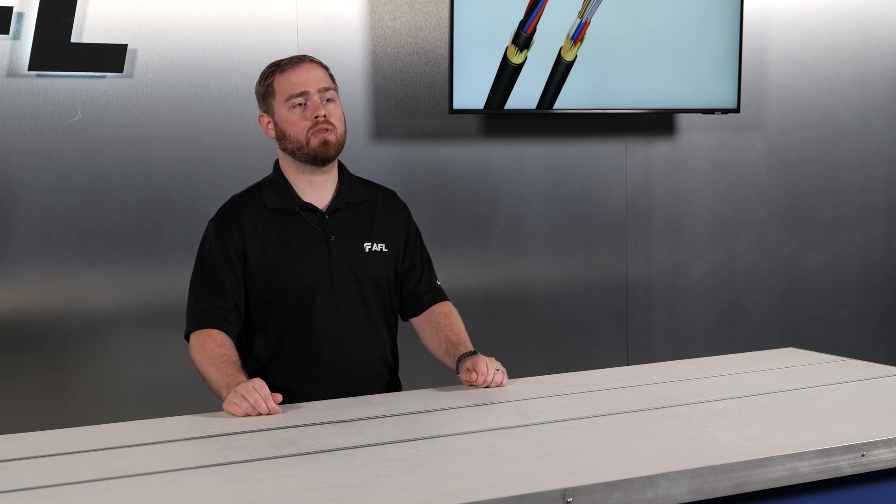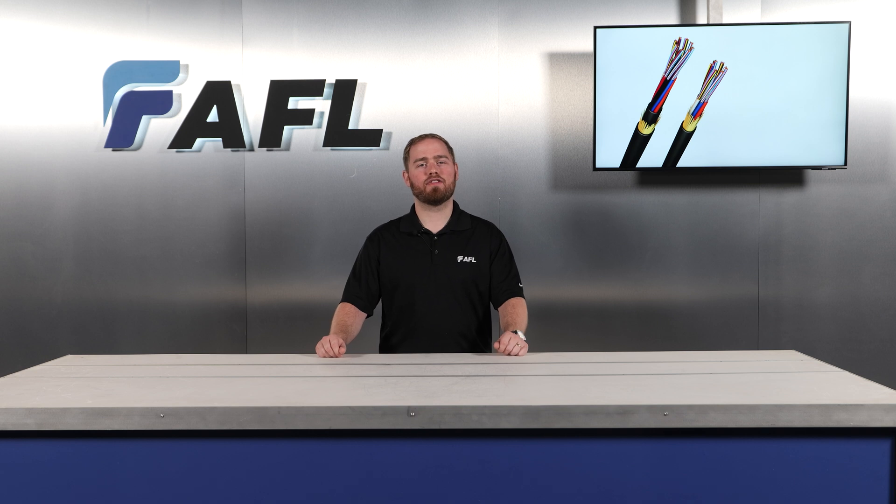As an added benefit, AFL's ADSS fiber-optic cable can align with the Build America, Buy America Act requirements to support the expansion of broadband access in under-served communities. With 40 years in the telecommunication industry, we look forward to partnering with you. Remember, delivering broadband is easier than you think — just follow the power.